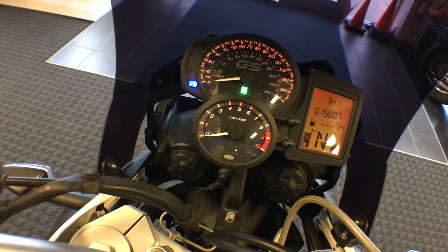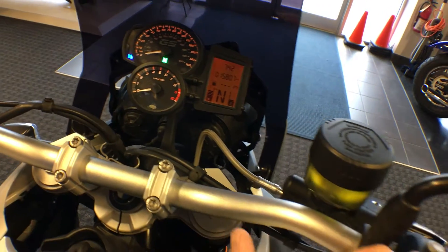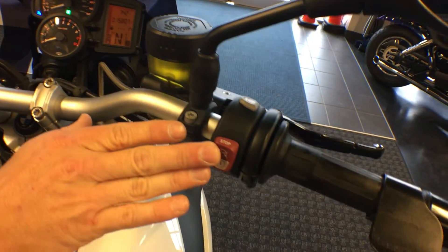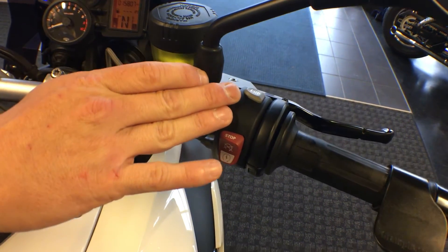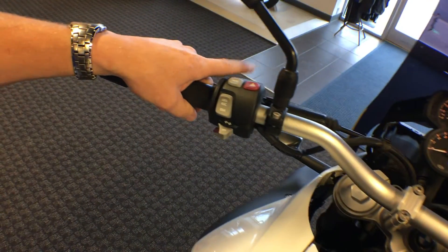Showing 15,800 miles on this motorcycle currently. On the F800GS right handlebars we have our run cycle switch with our heated grips. Over to the left side, our high beam and low beam trigger.